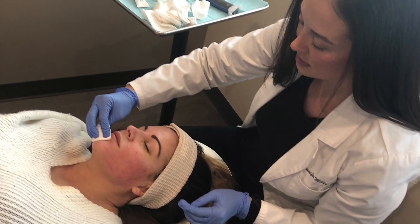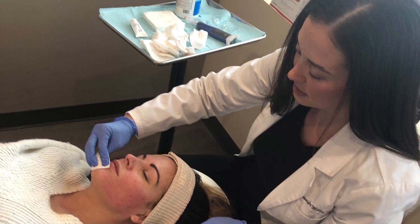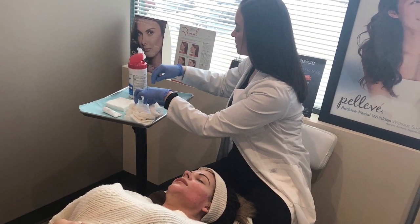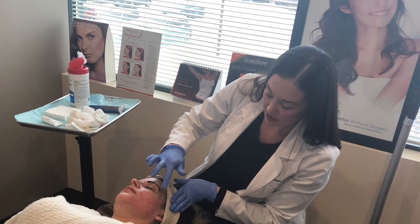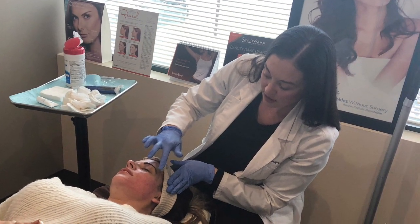Right now she's just cleansing it and making sure I'm very hydrated. For the rest of the day after this 20-minute procedure — it's that fast — I'm just going to take care of my skin and make sure I have my SPF on before I go outside. Doesn't matter that it's below zero, the sun will still affect your skin.